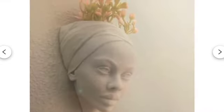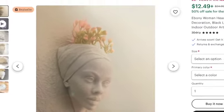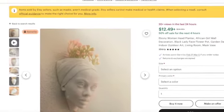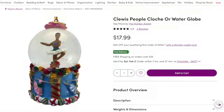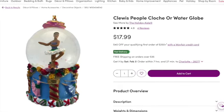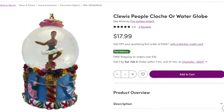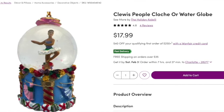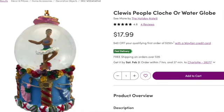We're back at Etsy — 3D Drip has that indoor-outdoor ebony woman head planter for just $12.49. This Cluess People water globe features an African American ballerina that dances elegantly in this mini snow globe. It's a nice addition to a shelf, bathroom, or other intimate space. Get that from Wayfair for $18.00.